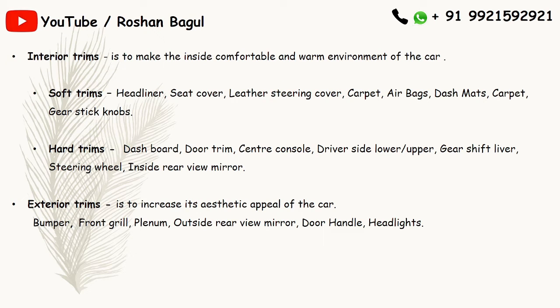Now we will see interior trims and exterior trims in detail. Interior trims are designed to make the inside of the car comfortable and create a warm environment. Soft trims include headliner, seat cover, leather steering cover, carpet, airbag, gear stick knobs. Hard trims include dashboard and roll trim.